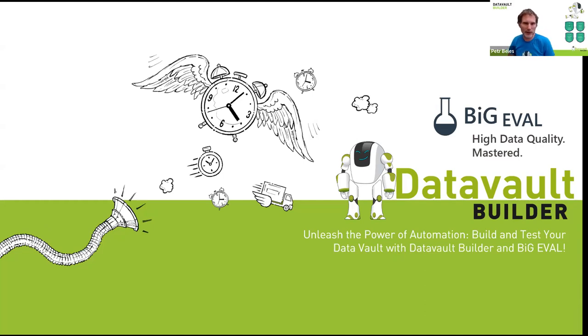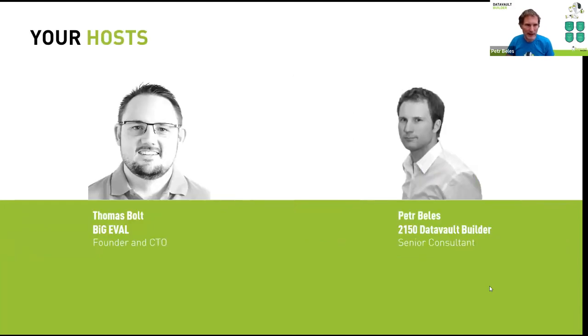Today's topic is how you can combine data warehouse automation with automated testing. We have two parts to it — I will present the data world part, Thomas will present the BigEval part. Welcome everybody, it's a pleasure to be here and to have you here.